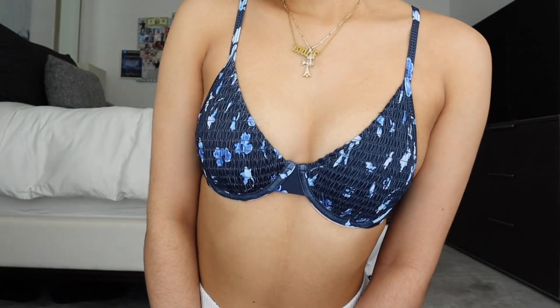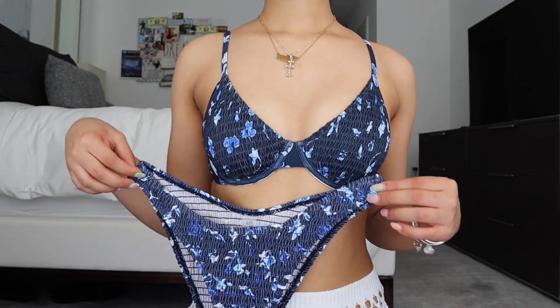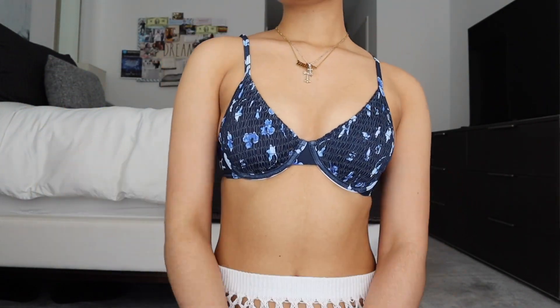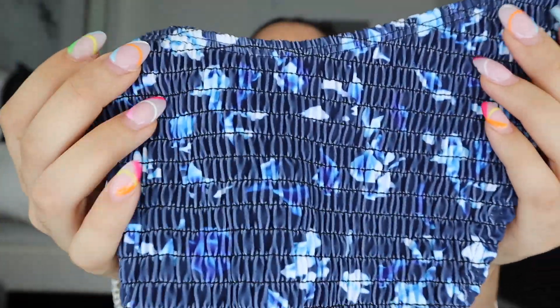Next up, this bikini came in two separate bags. The bottoms have definitely the most coverage we've seen so far — a regular V-cut style. I love V and U bikinis because they're super flattering and sit high-waisted on the hips. The pattern is dark blue in the background with light blue and dark blue flowers, and it's also a ruched pattern which is going to be super flattering.